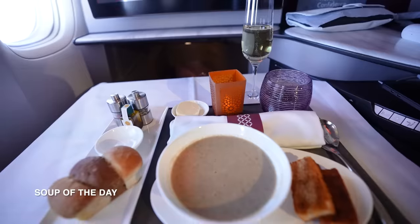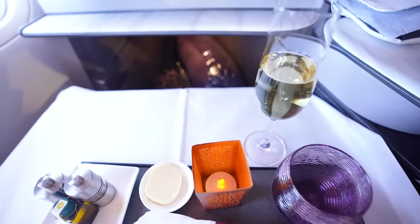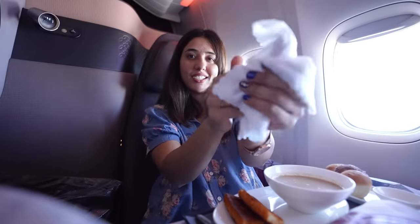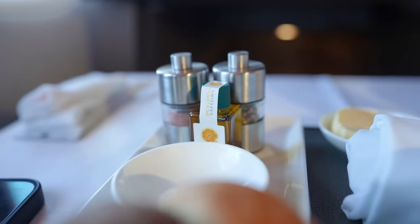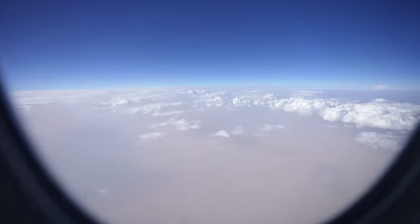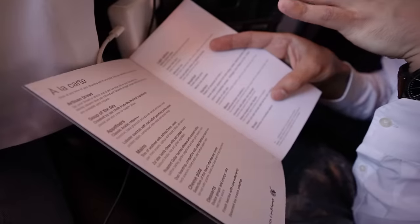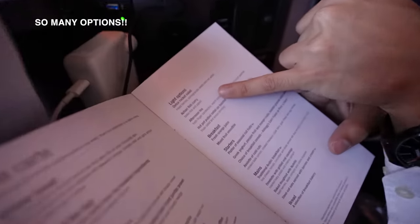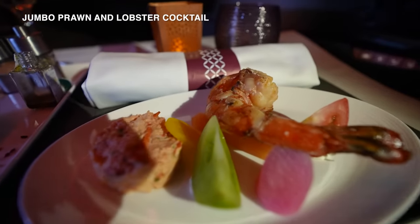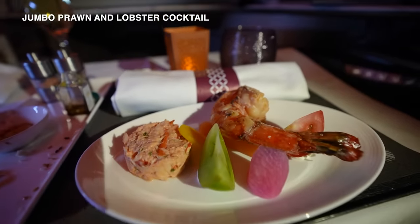The first meal was the soup of the day, served with water, a glowing LED — a really nice touch — a towel, fresh bread, oils and seasonings, and another glass of champagne. I asked the crew what to try from the menu: the maize platter or achari fish curry were recommended. Since I wasn't very hungry, I went for the jumbo prawn and lobster cocktail.